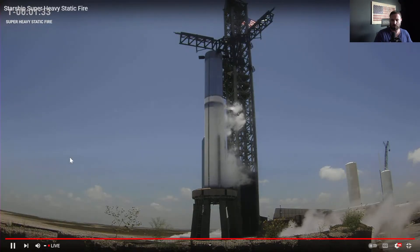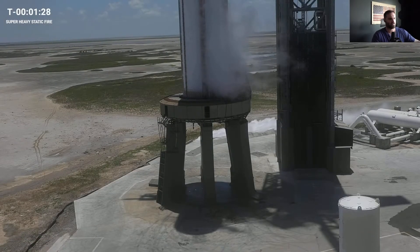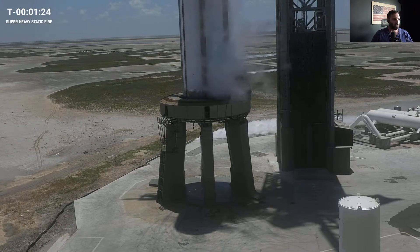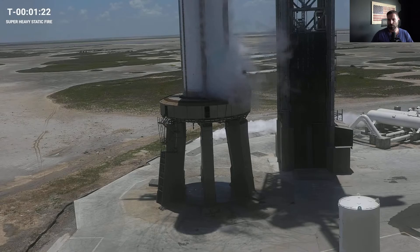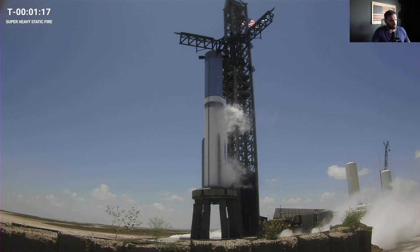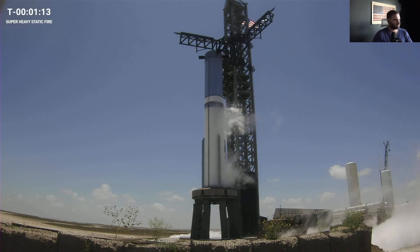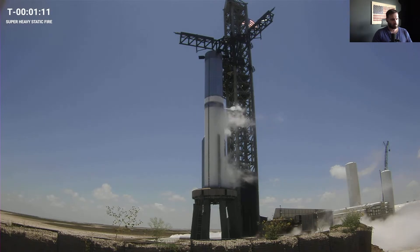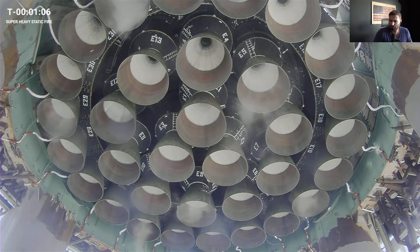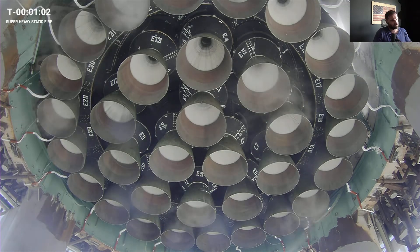The most noticeable upgrade to look for this afternoon is the new water-cooled steel flame deflector — a water deluge system aimed at protecting the pad against the immense heat and force of a Starship launch. Today's test is the static fire of the Super Heavy first stage. We are not looking to lift off today, meaning the engines will not throttle up to full power. But even at the power of today's test, Super Heavy will have more thrust than Falcon Heavy does at full power during its flight.